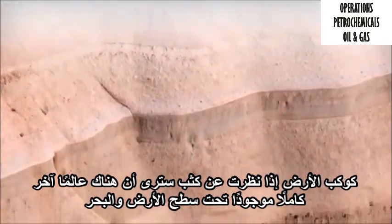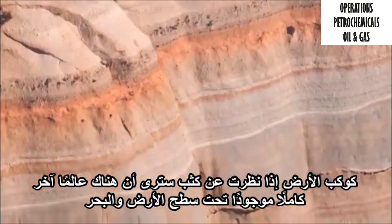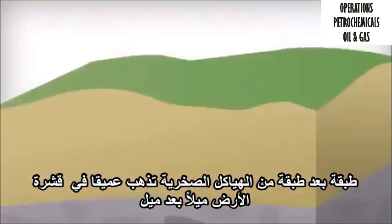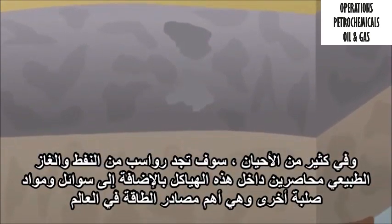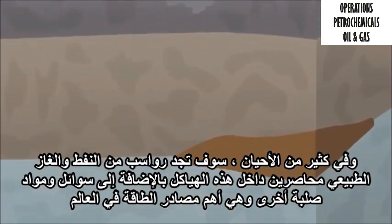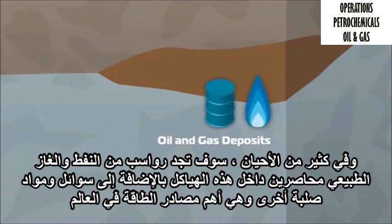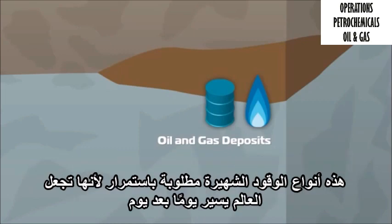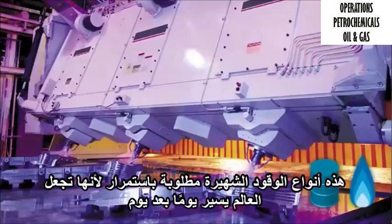Planet Earth. If you look closer, you'll see that a whole other world exists beneath the surface of land and sea. Layer after layer of rock structures go deep into the Earth's crust, mile after mile. And trapped within these structures, along with other liquids and solids, you'll often find deposits of oil and natural gas — the world's two most important sources of energy, in constant demand because they make the world go round, day in and day out.